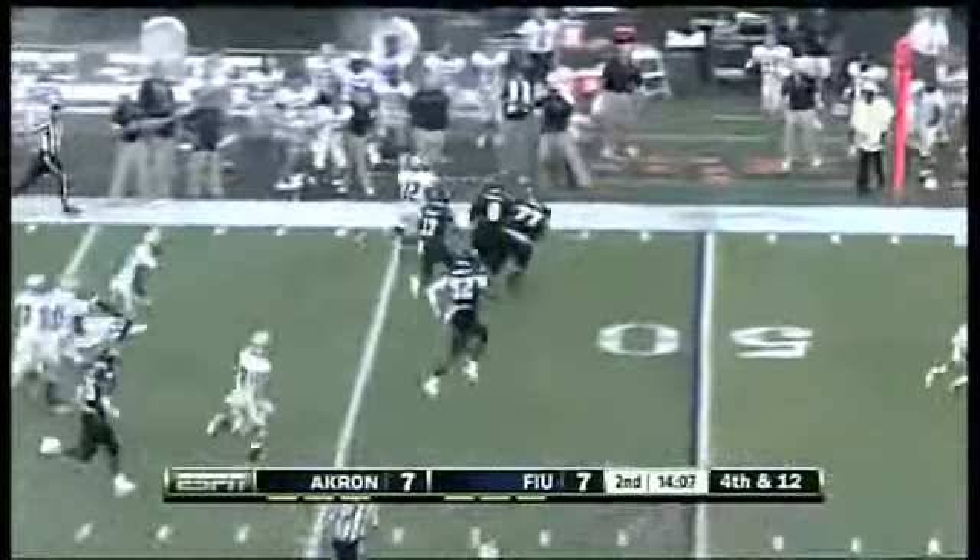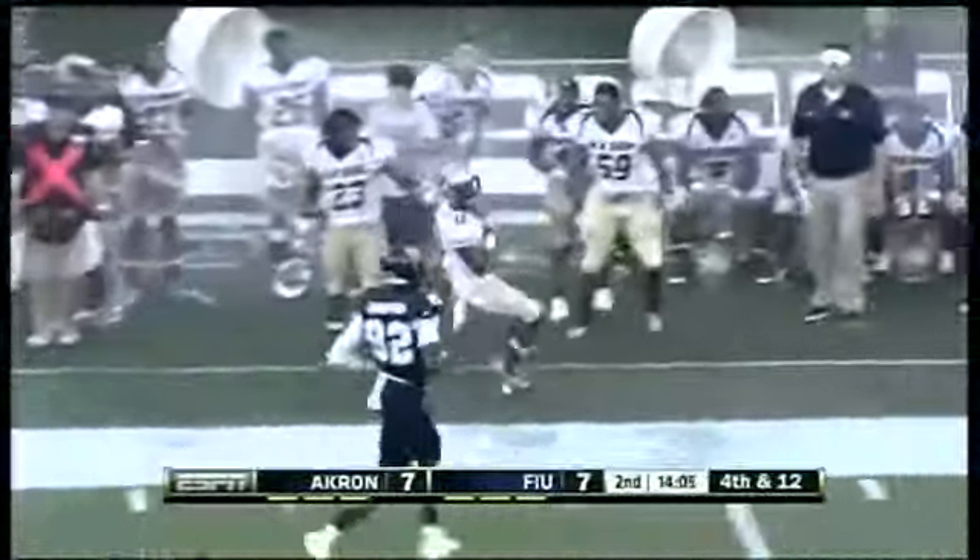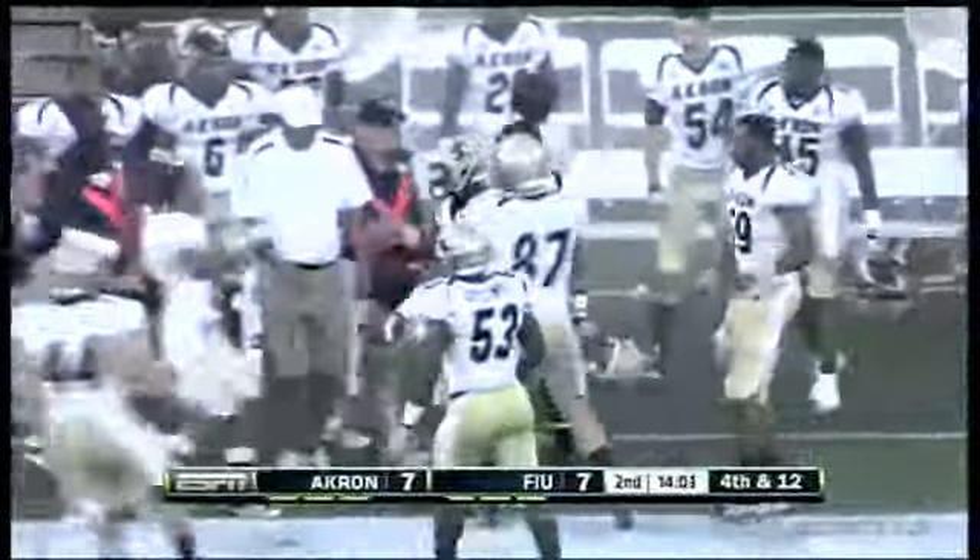Oh, look out! Look at the speed — Imani Davis all the way to midfield. Well, Akron has got some burners.